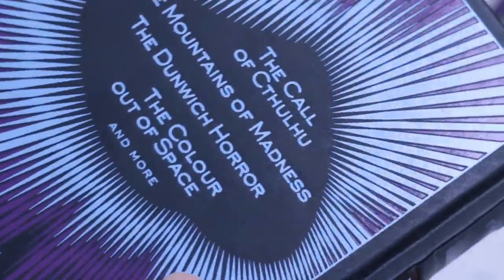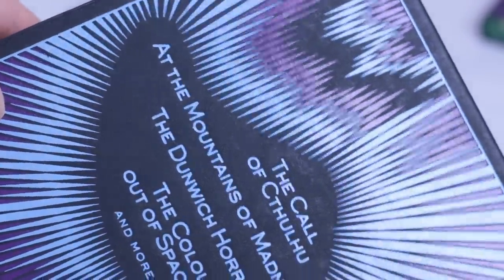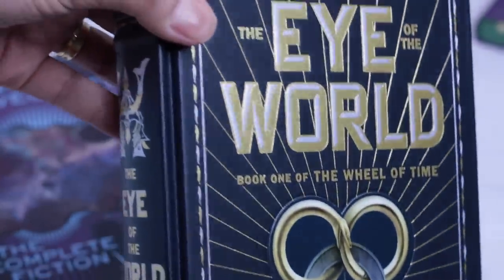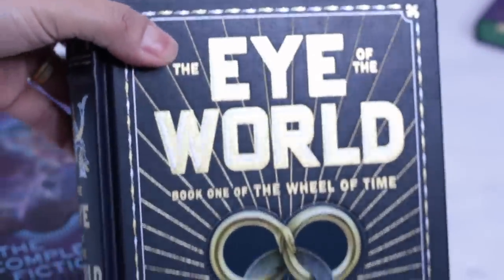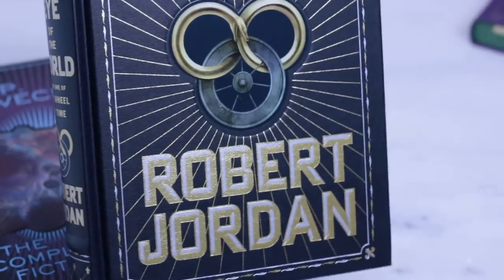If we consider all the Barnes & Noble collectible editions — leather-bound and flexi-bound — there are more than 100 titles, including some contemporary classics from different genres. For example, here we have the first book of the Wheel of Time series, a fantasy series released in the 90s. I wish Barnes & Noble released more books in this format, but I don't think they will.